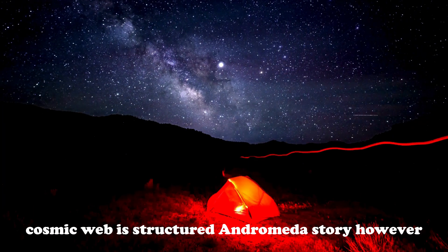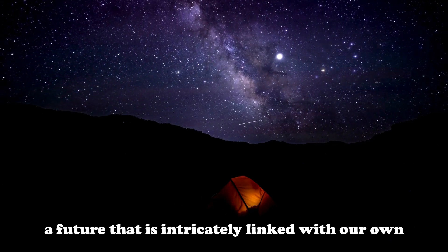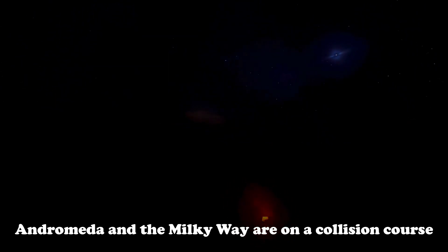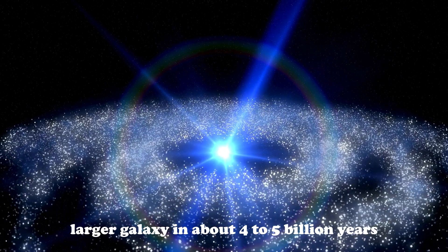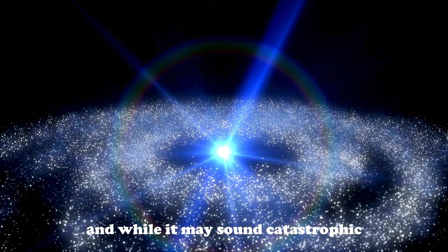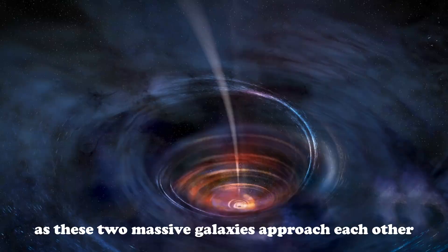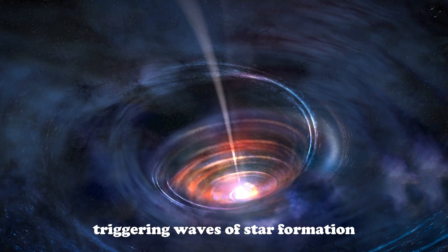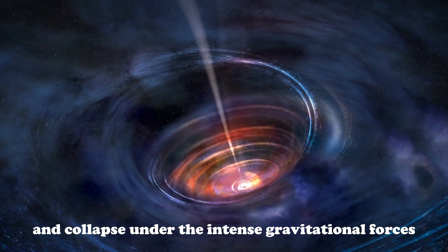Andromeda's story is not just about its present form — it's also about its future, a future that is intricately linked with our own Milky Way. Andromeda and the Milky Way are on a collision course set to merge into a single larger galaxy in about four to five billion years. This cosmic event is known as a galactic collision, and while it may sound catastrophic, it's a natural part of galactic evolution. As these two massive galaxies approach each other, their mutual gravitational pull will stretch and distort their shapes, triggering waves of star formation as gas clouds collide and collapse under the intense gravitational forces.